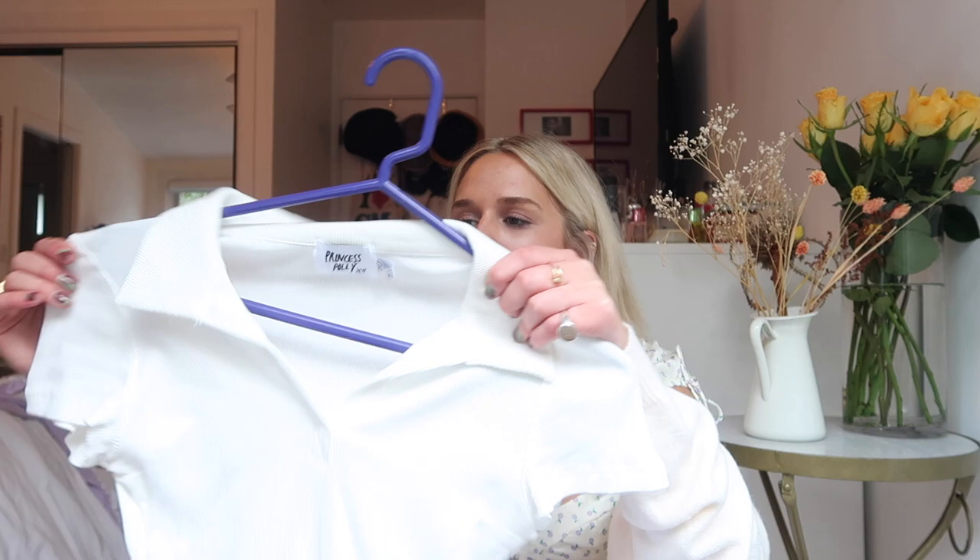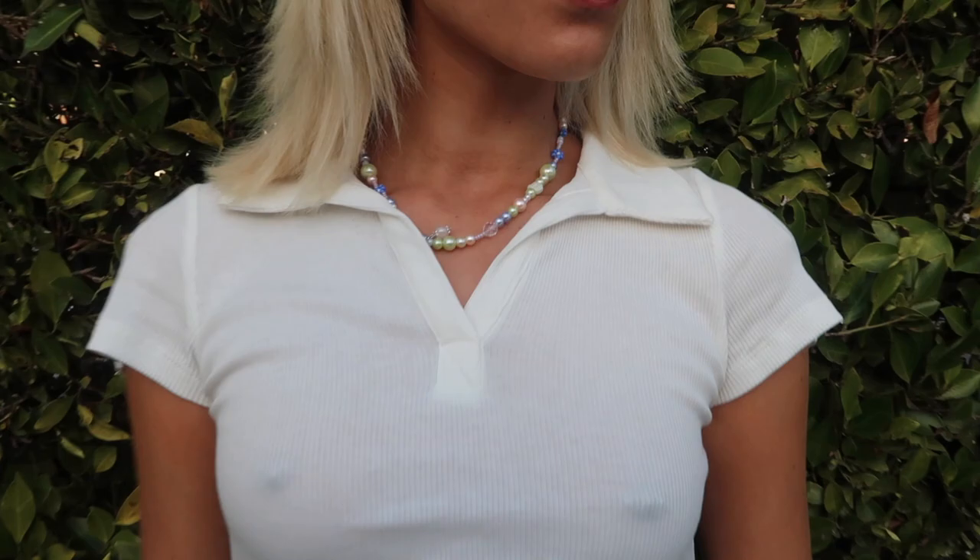Adding to the baby tee collection, I have this one that has a collar on it, which I thought would be perfect for layering under a sweatshirt.